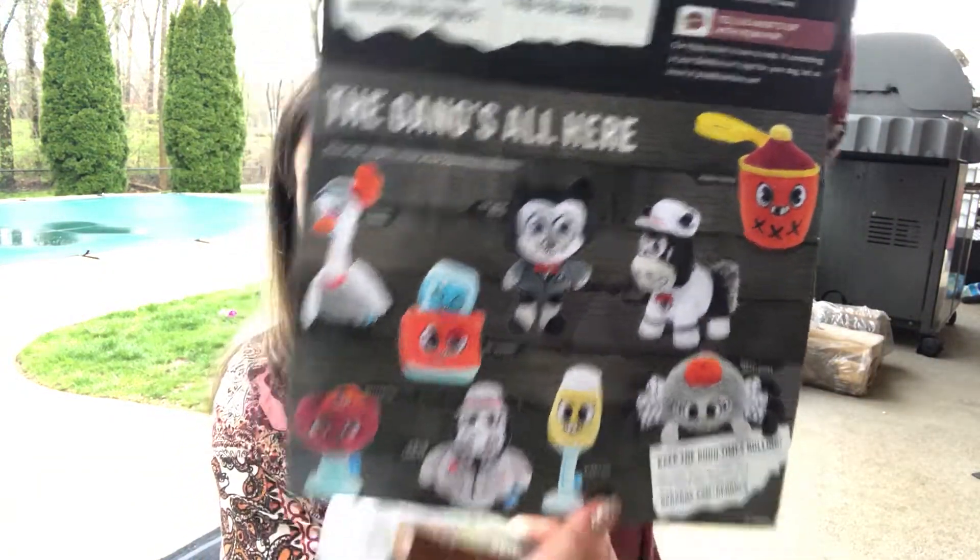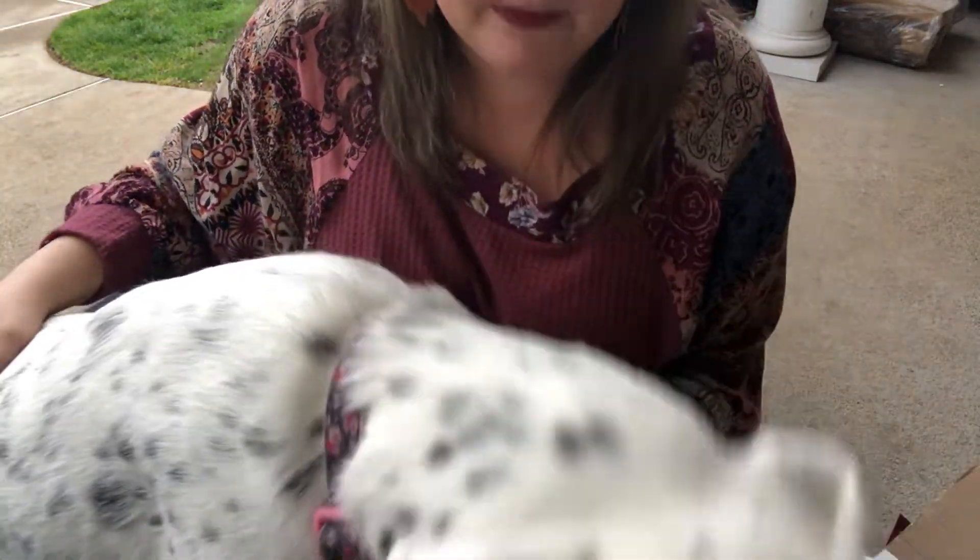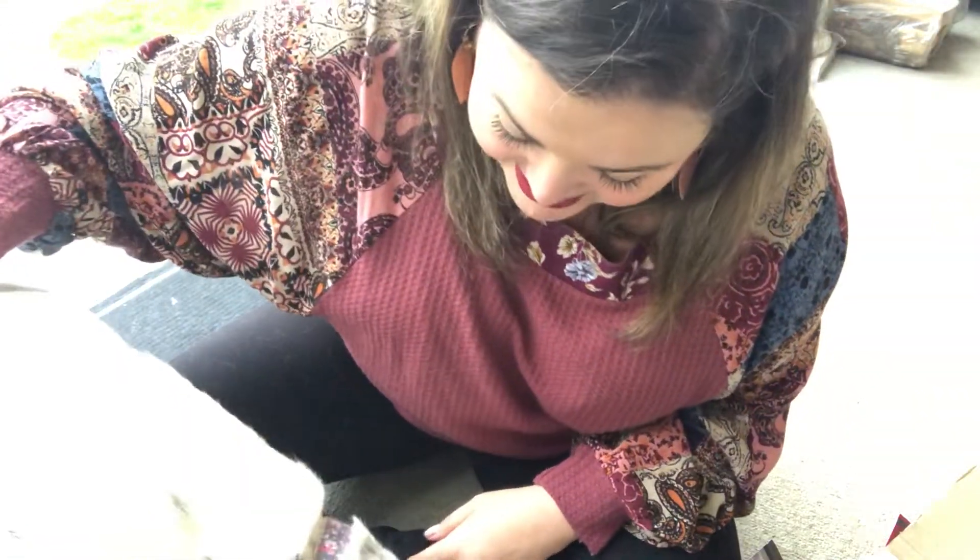The BarkBox theme for this one is 'The Gang's All Here' — how cute! She got a couple of toys and some treats. It's her first birthday present of the year, so thank you so much Robin! Thank you all for joining us and spending some time with me today. I hope you're all safe and healthy and doing well, and I'll see you in my next video.